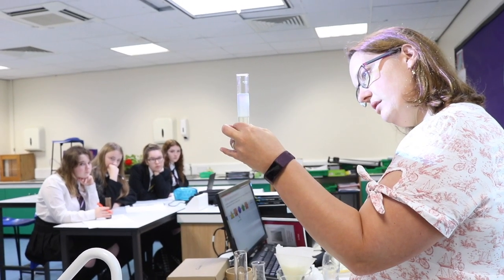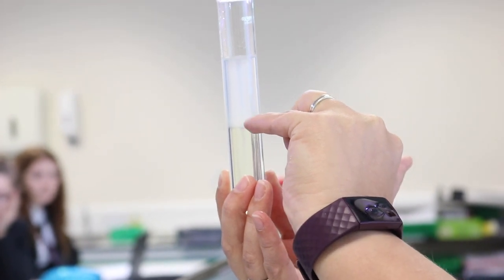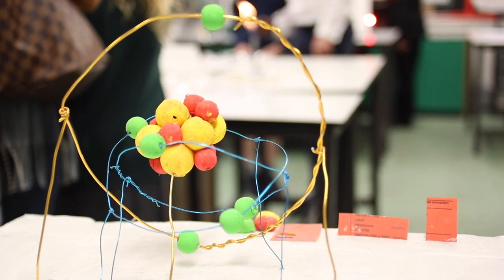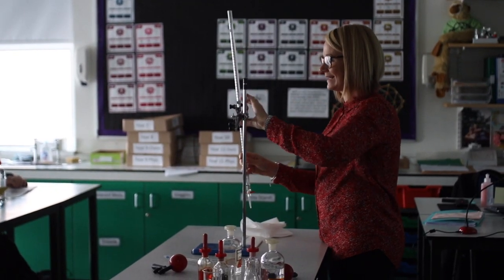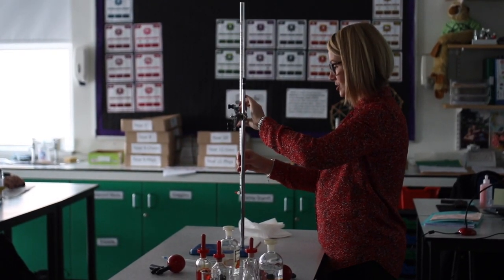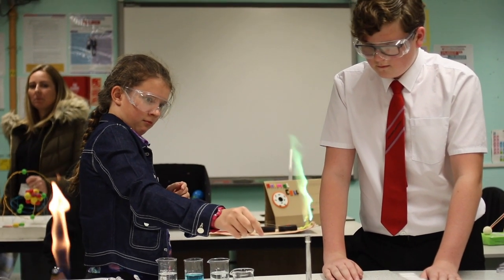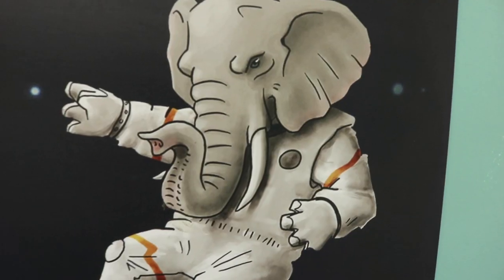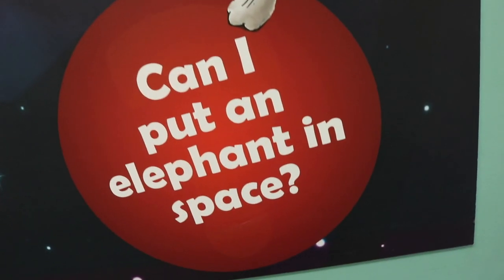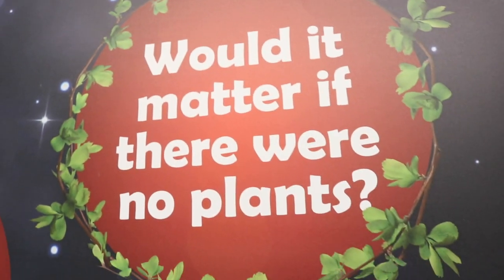In Key Stage 4 we offer the combined science GCSE as well as the separate science GCSEs and psychology GCSE, which are always popular choices with a wide range of students. Beyond GCSE we also offer A levels in biology, physics and psychology as well as an excellent Level 3 BTEC in applied science. We believe that science is about asking questions and have designed our Key Stage 3 curriculum around big questions.